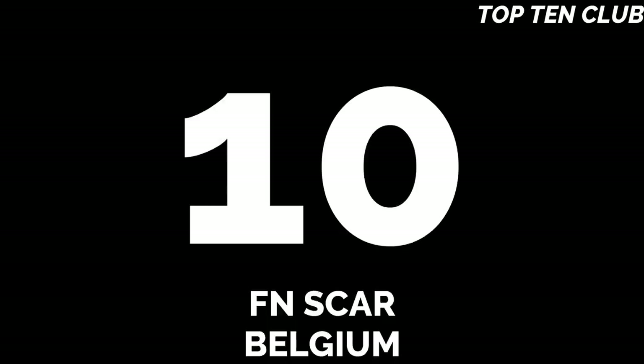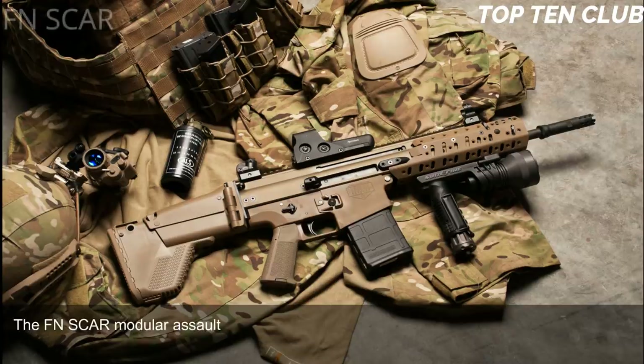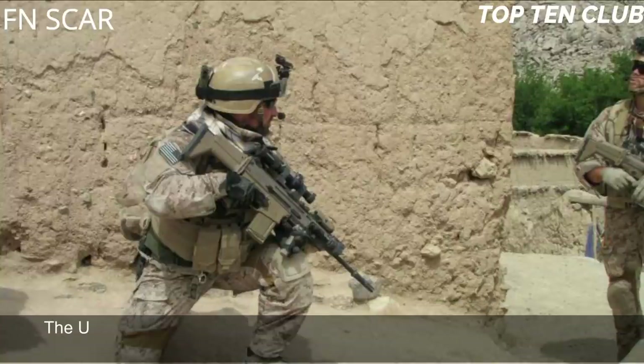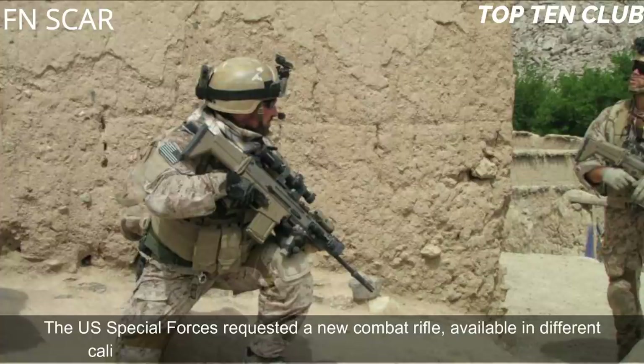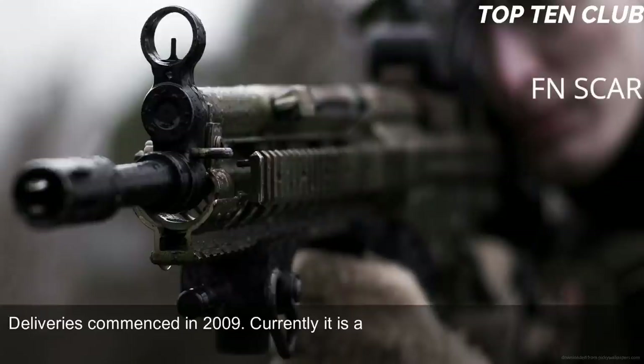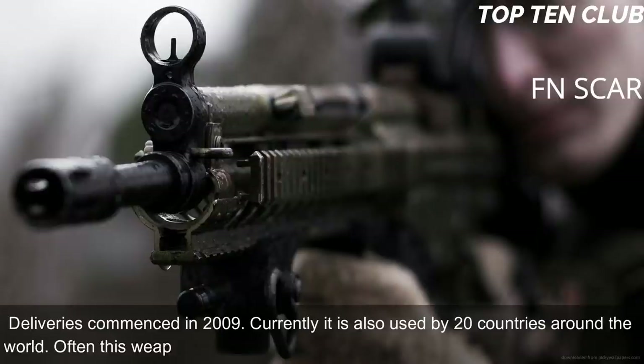Number 10: FN SCAR, Belgium. The FN SCAR modular assault rifle was developed by the famous Belgian Fabrique Nationale to meet the requirement issued by the US Special Operations Command (USSOCOM). The US Special Forces requested a new combat rifle available in different calibers. The FN SCAR has been adopted by US SOCOM; deliveries commenced in 2009. Currently it is also used by 20 countries around the world, often with Special Forces and elite law enforcement units.